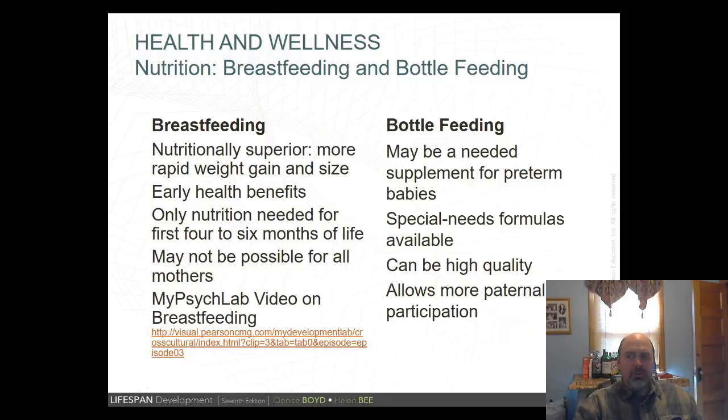Breastfeeding is substantially superior nutritionally to formula feeding (Krebs & Primak, 2011). Children who are breastfed receive everything they need for the first four to six months of life and are less likely to experience common illnesses like diarrhea, gastroenteritis, bronchitis, ear infections, colic, and infant death (Wagner, 2009). Mothers should not breastfeed if they use drugs, are substance abusers, or have AIDS, as they can pass these on to the infant. Cross-culturally, breastfeeding advantages include quality of water source, cost, and health benefits for the child.